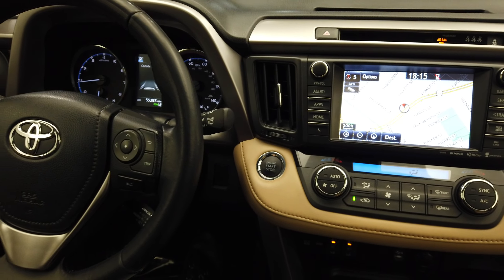Over here we have our blind spot monitoring, our all-wheel drive options, and our Bluetooth and cruise control buttons here on the steering wheel. This vehicle only has 55,000 miles.